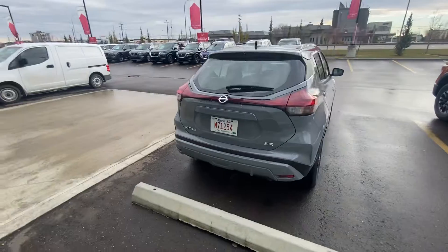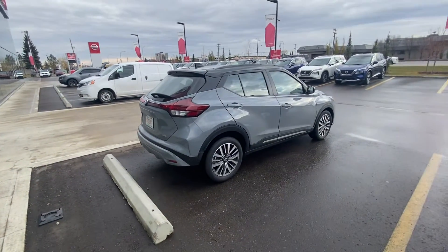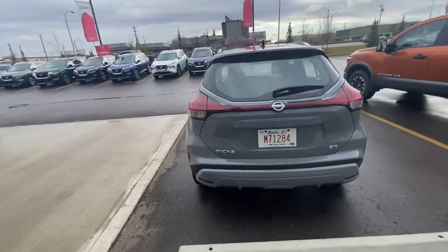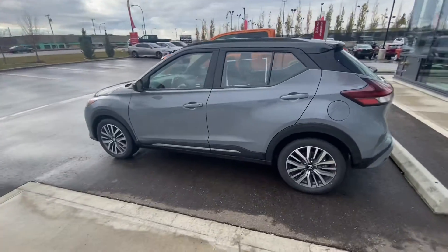Just wanted to show you the vehicle. Of course, hopefully when everything goes as planned and you still come in on Saturday, we'll go take it for a test drive. Hopefully you end up loving it like everybody else does that owns a Kicks, and we can make you part of the West End Nissan family.